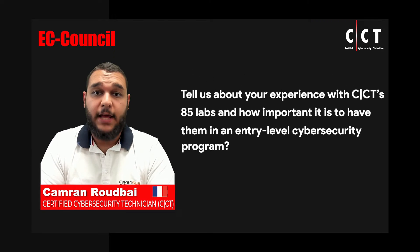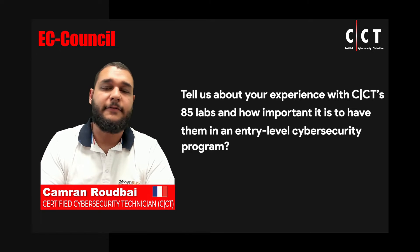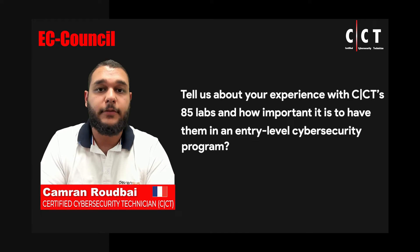That pleased me a lot in the exam. The 85 labs included during the coursework and during the exam are a real great asset for such an entry-level program as the CCT. Simply because it is often hard to understand certain concepts without real world or hands-on practice. Having these guided labs with different flags and different levels of expertise really helps you develop the thinking and the thought process you need for a pen testing or attack scenario.